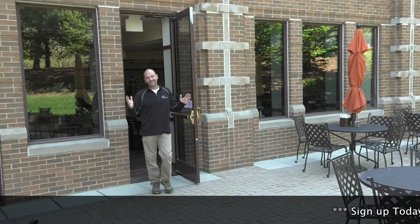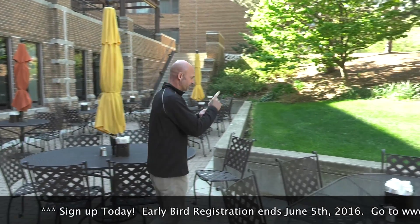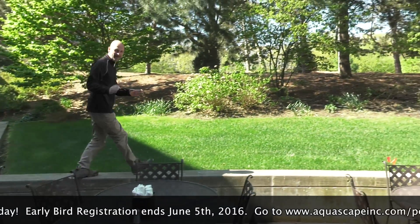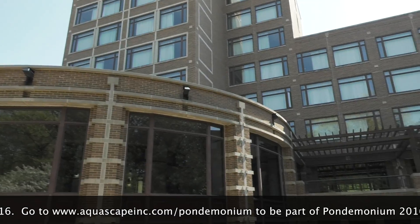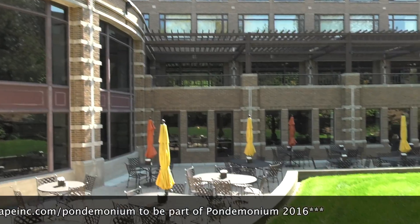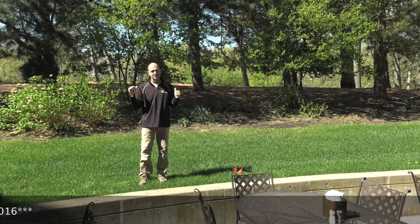So here we are out on the outdoor terrace. This is directly adjacent to the dining room, and this is the spot of our waterfall. I couldn't pick a better location than this spot because it opens up to everything — the entire building, the dining area, outdoor seating, the second-story terrace. Everything is focusing directly on this hillside.